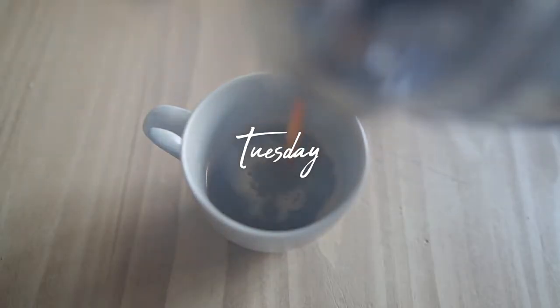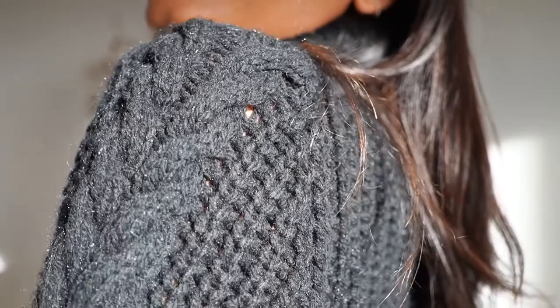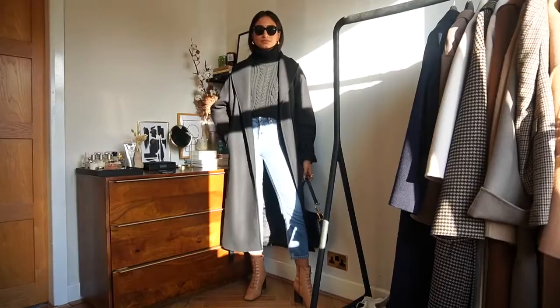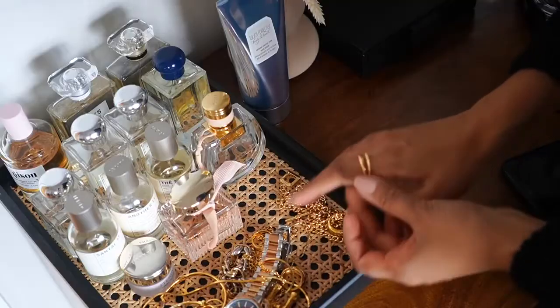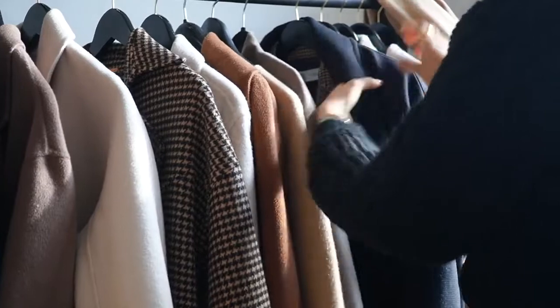We're only on Tuesday and I already caught myself in a bit of a style rut. My go-to piece when I'm feeling a little uninspired is a pair of jeans. I wanted something quite sleek and sophisticated, so I threw on a really chunky jumper from Mango and accessorized with some gold jewelry. I chose this black wrap coat from Zara because I felt like it would really tie the whole look together.